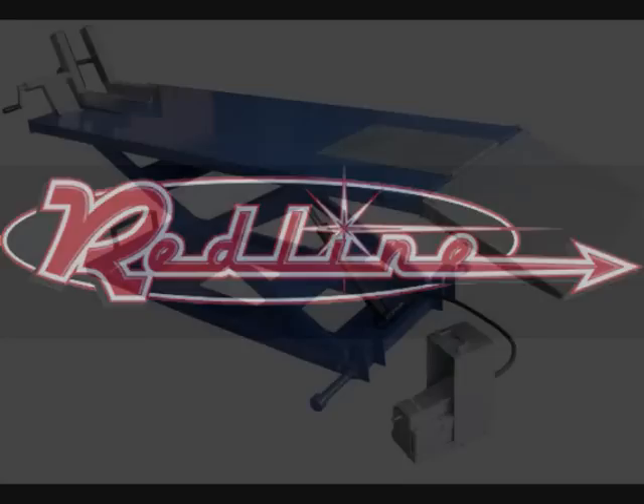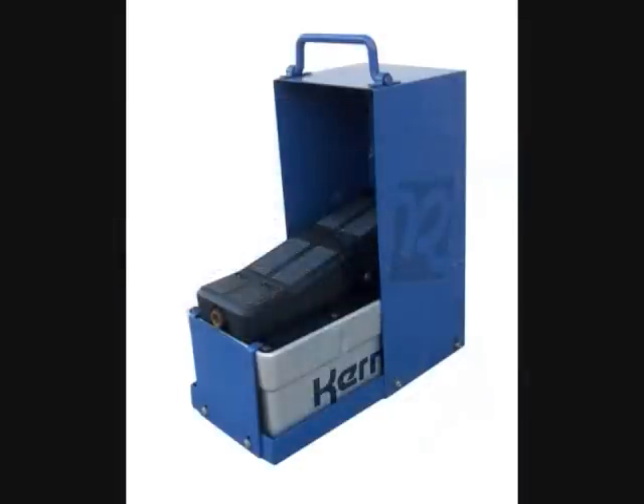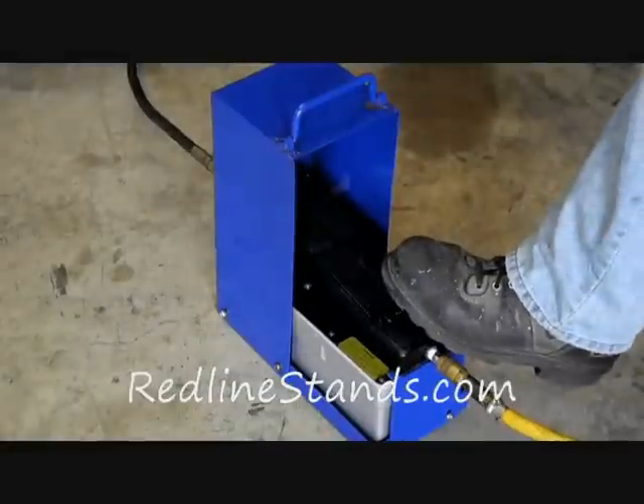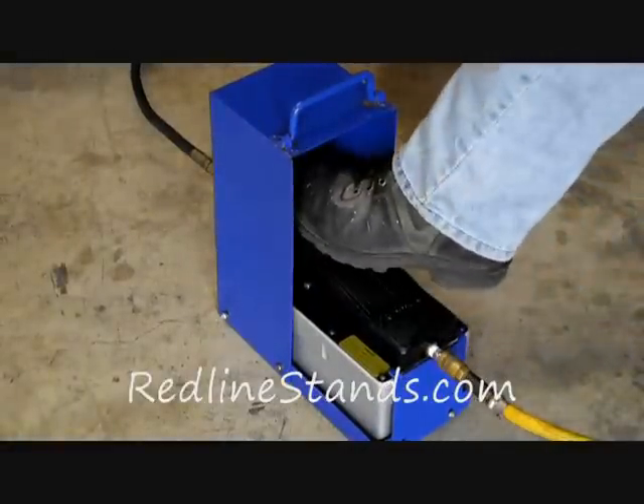Introducing the Cornell 1500 pound capacity motorcycle ATV lift table. This table features a hydraulic foot pump which is powered via compressed air. To raise or lower the table, simply press the foot pedal on either the front or rear as shown.